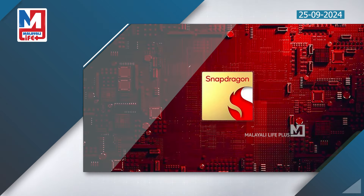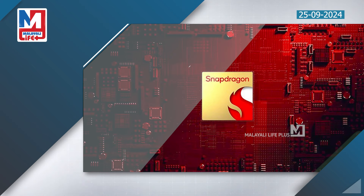The Redmi Note 14 Pro Plus features the Snapdragon 7S Gen 3 SoC chipset. It has a gamer mode feature, and you can see the FPS on the frame rate.